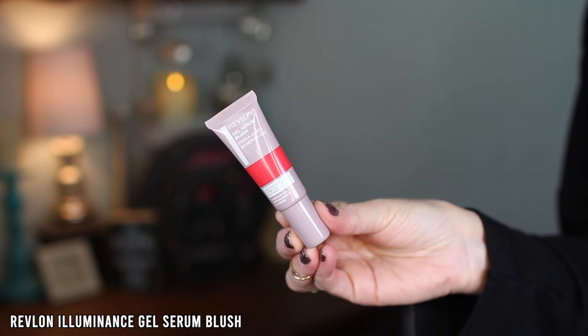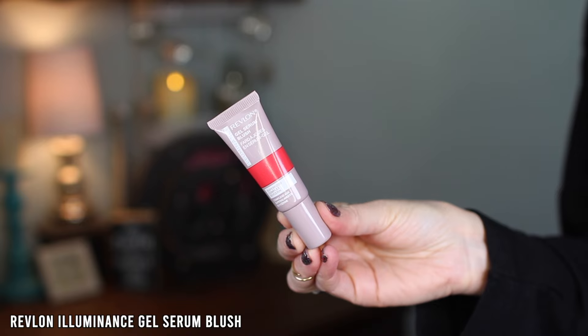I got a couple of the Revlon Illuminous Gel Serum Blushes — shade 110 Enchanting Mauve and 120 Striking Rose. I'm actually wearing both right now. They claim sheer buildable cheek color, a healthy-looking glow, formulated with superfood complex and glycerin, hydrates all day, glides on smoothly, blends easily, and provides a dewy finish. The packaging is a squeeze tube with an applicator.